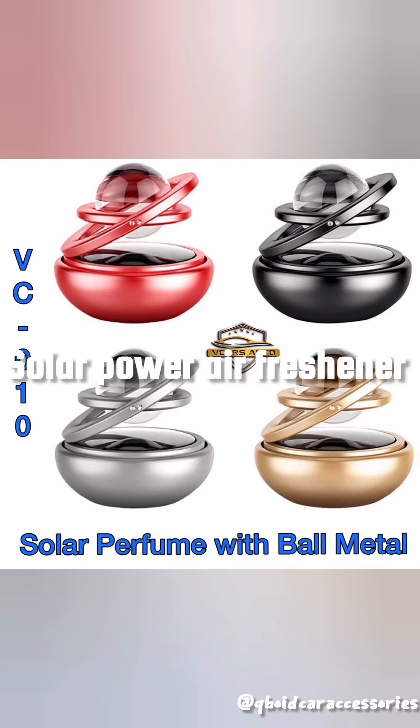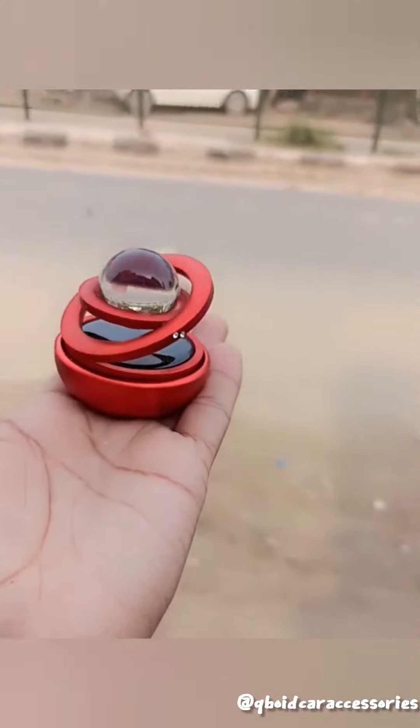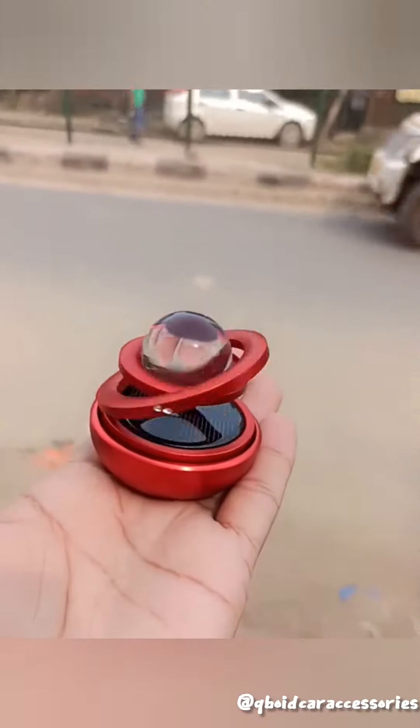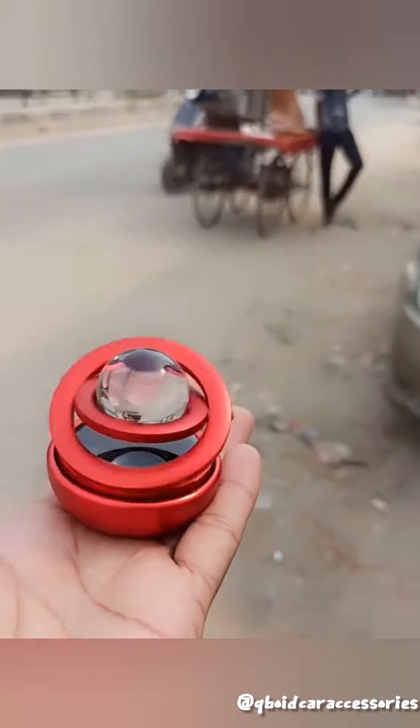Number 4, Solar Power Rotating Designed Air Freshener. It is very interesting to know this product. Without manual operation, solar energy polymer purifier rotates as long as there is sunlight. Once sunlight is done, aroma is spread out.